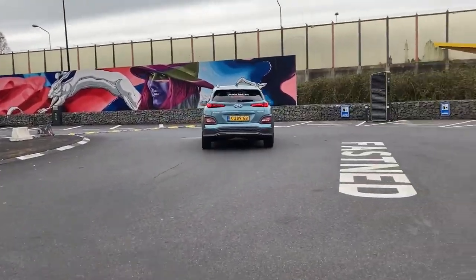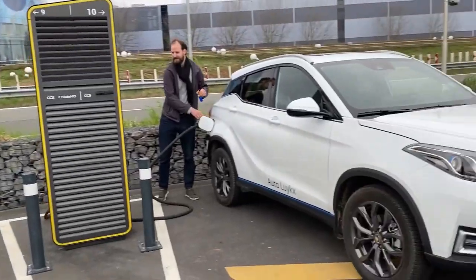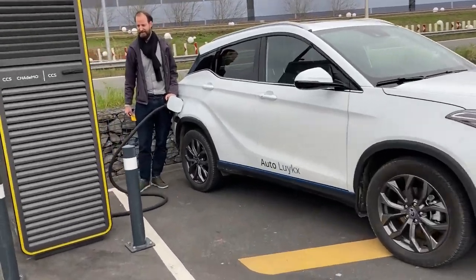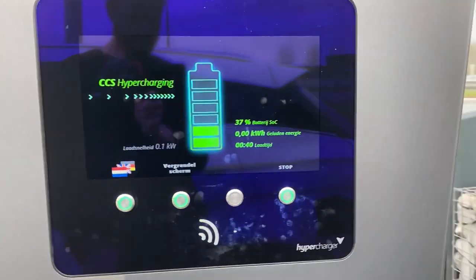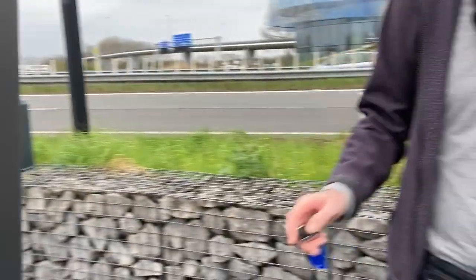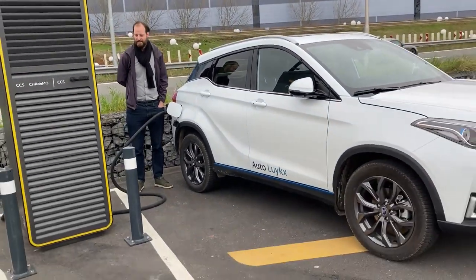A Kona just arrived. Two Audi e-trons are charging up, but we have the Ceres 3 from Autolux — thank you very much. So this charge is not working.